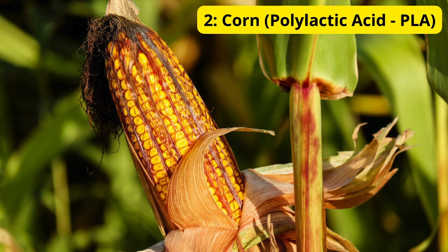Corn — Polylactic Acid (PLA). First on our list is corn, specifically used to produce polylactic acid, or PLA. PLA is derived from fermented corn starch and is a popular bioplastic used in a variety of products, from disposable tableware to packaging and even 3D printing. PLA is compostable under industrial conditions, making it a great alternative to conventional plastics, especially for single-use items.